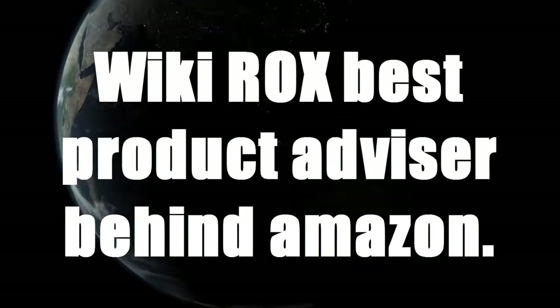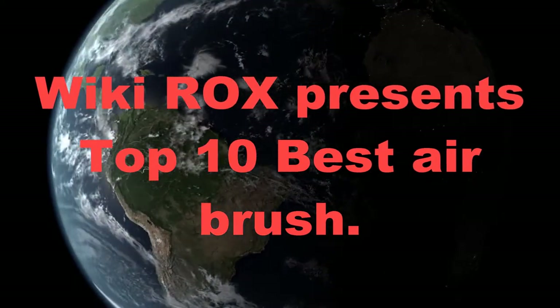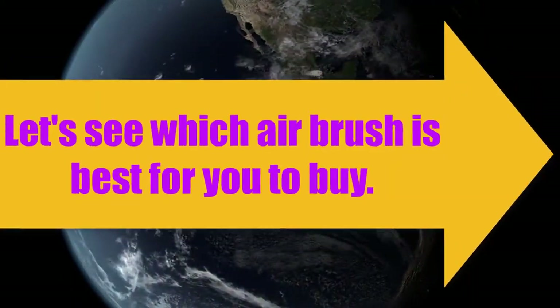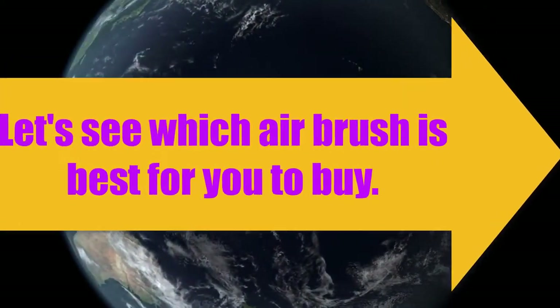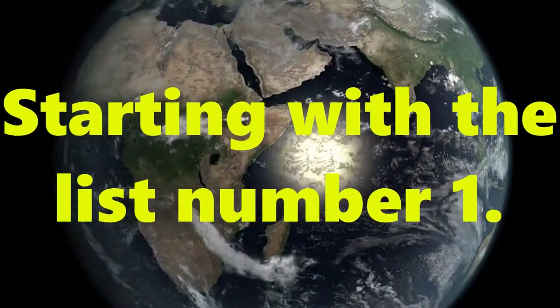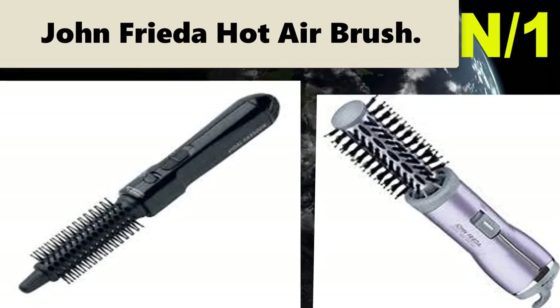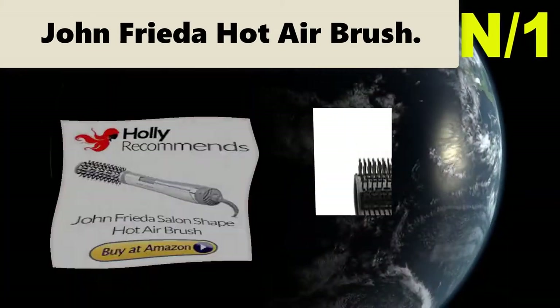Wiki Rocks, best product advisor behind Amazon. Wiki Rocks presents the top 10 best airbrush. Let's see which airbrush is best for you to buy. Starting with the list, number one: brush name, John Frieda hot airbrush.